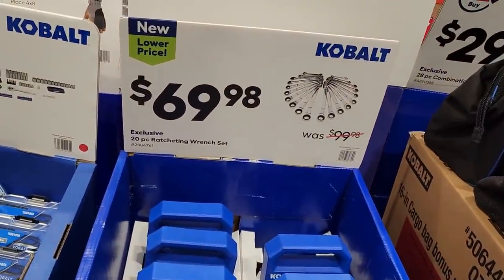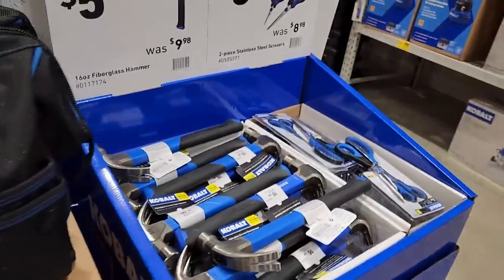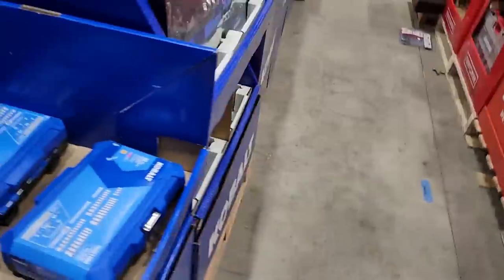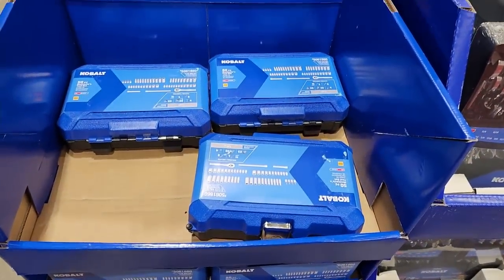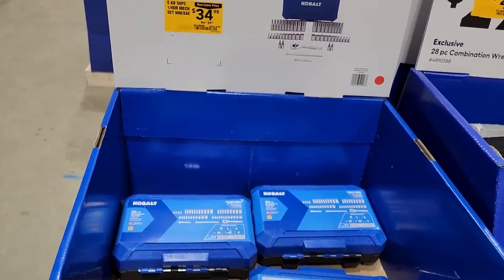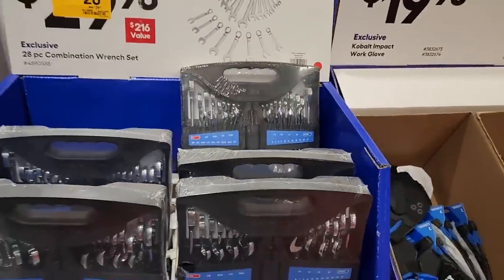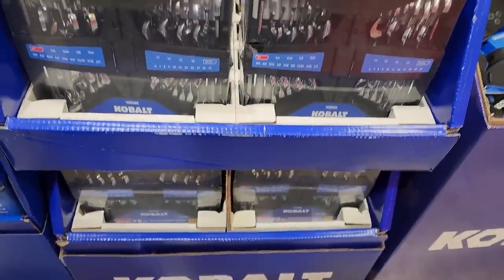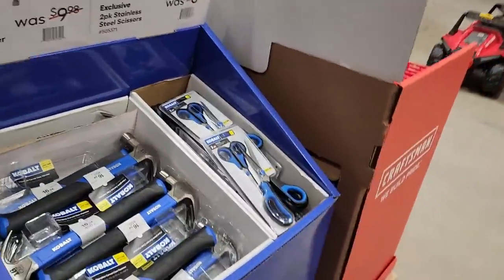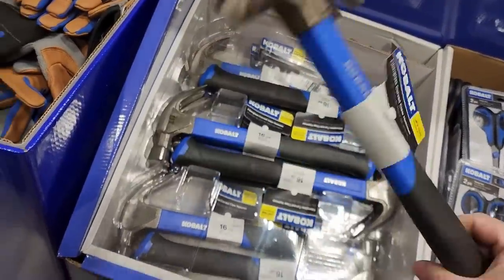A joke about getting the cracked case versions leads to a Hunter Biden crack joke. He loses track and refocuses — there are $5 hammers, though a different one came with the pry bar earlier. Stainless steel scissors for $5.98 — though the packaging is frustrating because you can't actually try the scissors through the plastic.